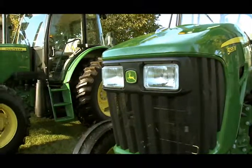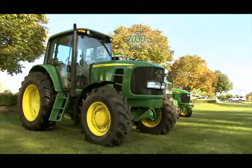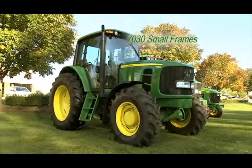Or maybe the versatile John Deere 70-30 small frame series are what you need. Great financing offers are available now.